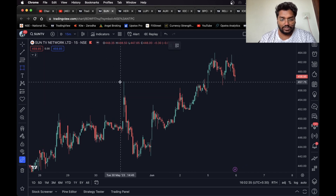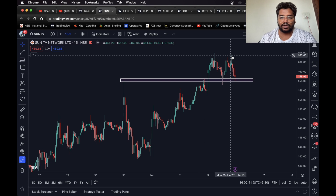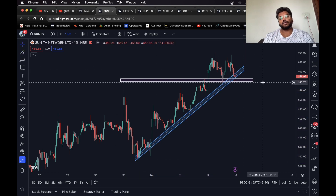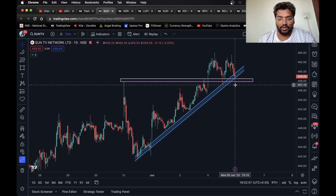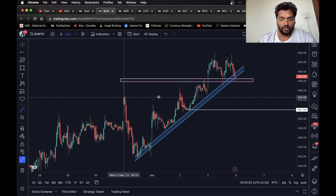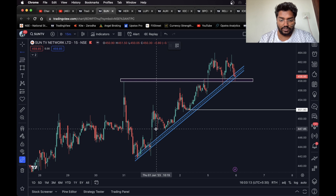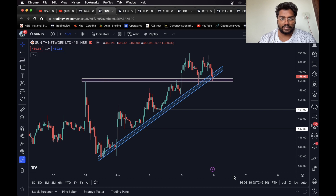I'll draw a level over here. As you can see, the stock has formed a double top pattern and it is on a support level. We can also see a trend line over here. Once the stock breaks this level and sustains below it, we can take a short trade, and this can be our target — one percent, which is perfect for an intraday trade.